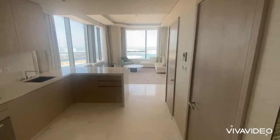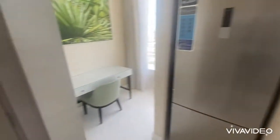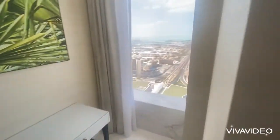Hello and welcome. My name is Yuri from Macomb Properties. Delighted to present to you this one-bedroom in the Palm Tower.